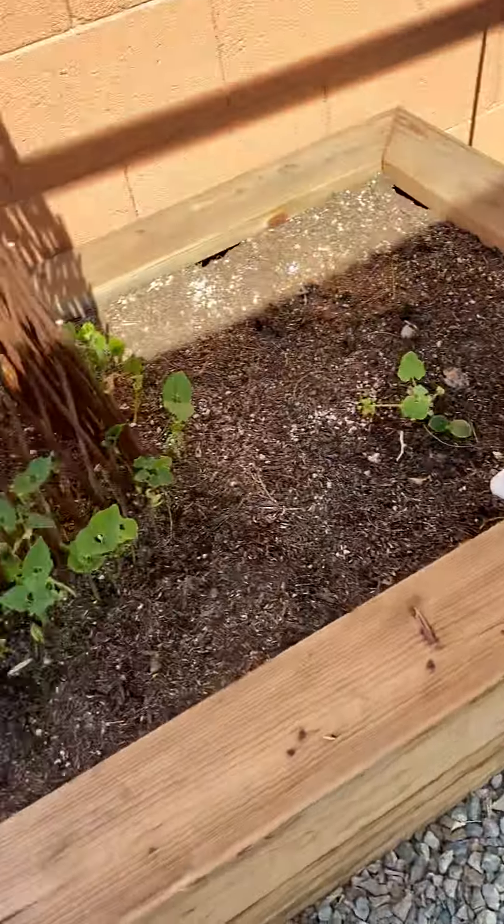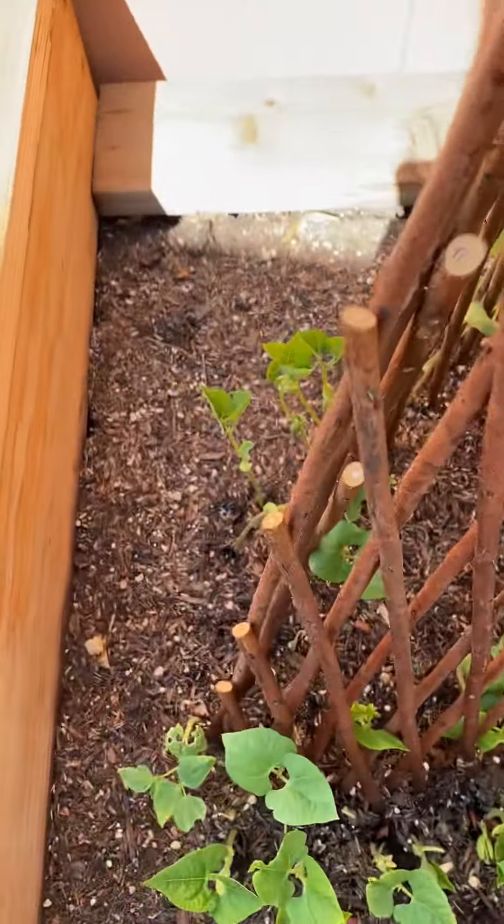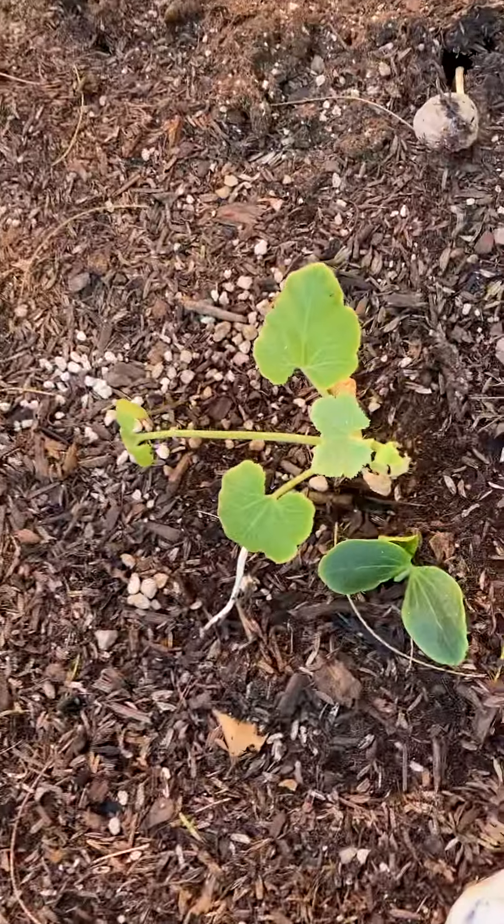There are a few daikon radishes here, and I've got brussels sprouts, beans. The beans are really coming up happy. Squash.